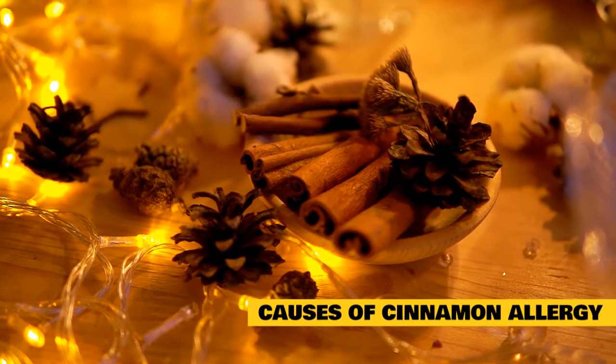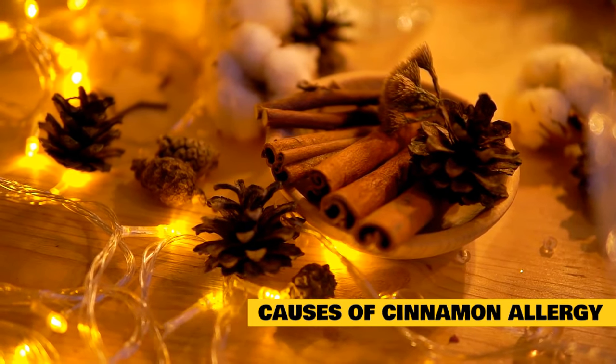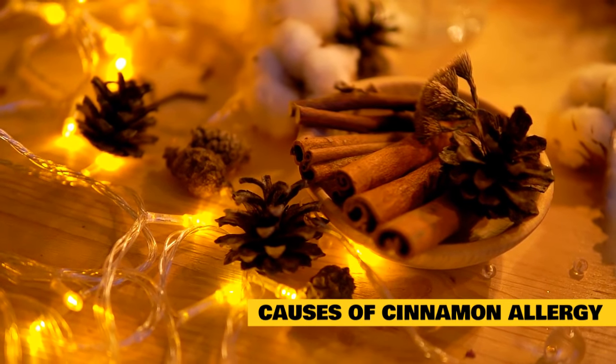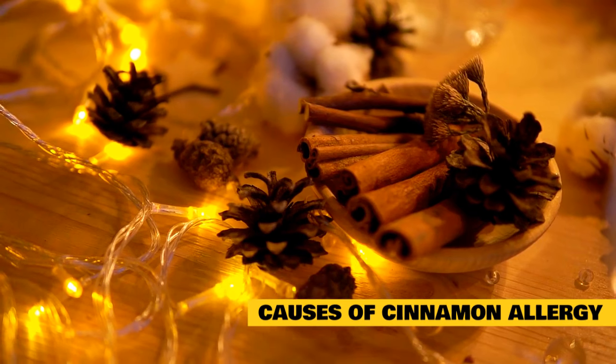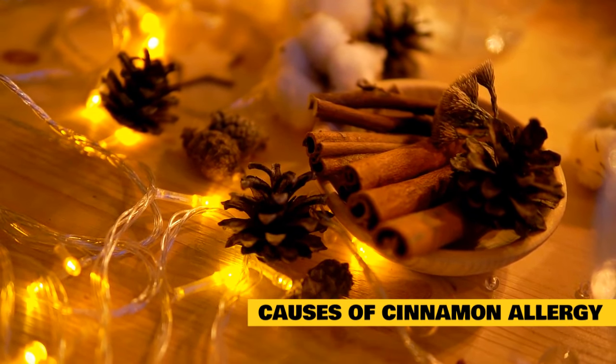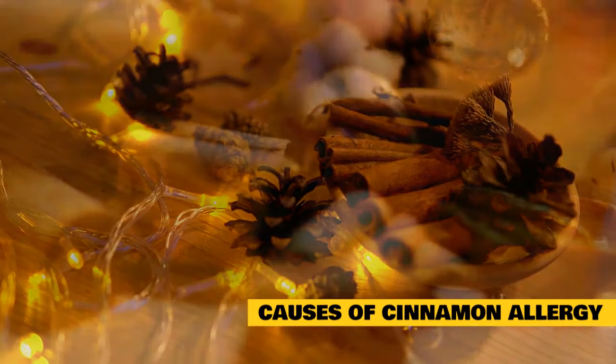Cats can accidentally be exposed to toxic amounts of cinnamon in the following ways: chewing on a cinnamon tree kept as an indoor plant, chewing on a cinnamon stick left in a cup, eating human food spiced with cinnamon, chewing or licking potpourri or household ornaments made with cinnamon, from use of cinnamon oil in a diffuser that your cat then inhales, or from touching or petting your cat after putting cinnamon oil on your hands.